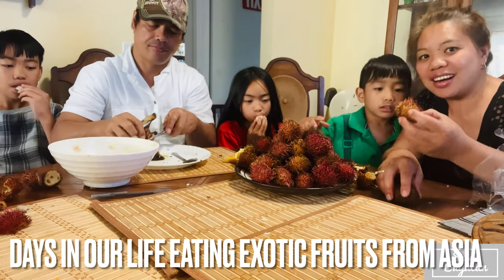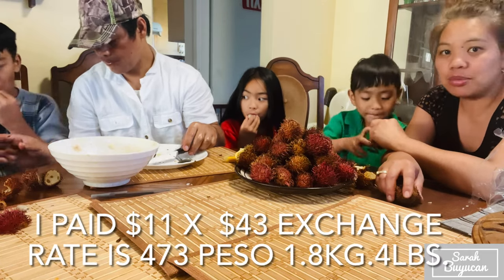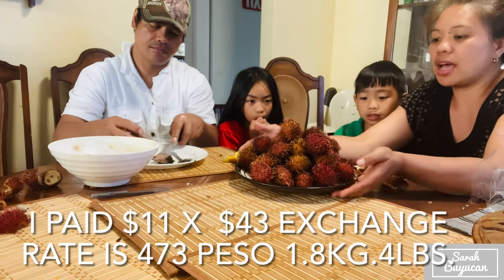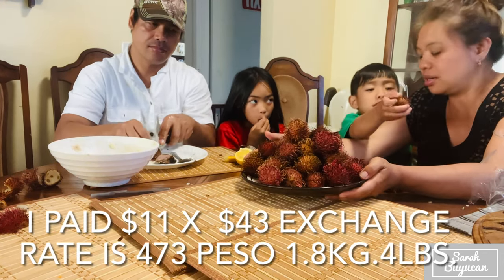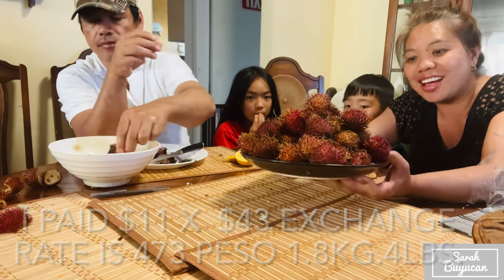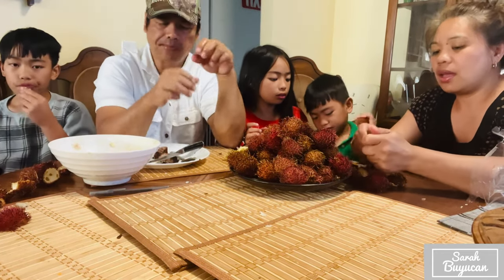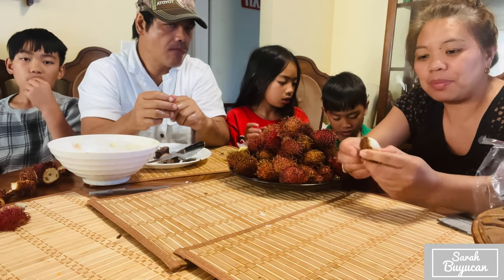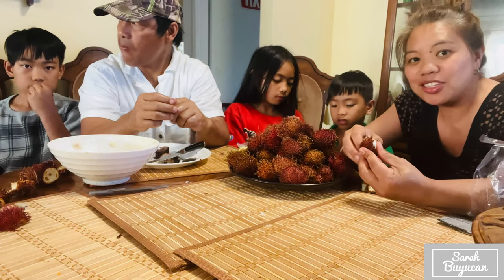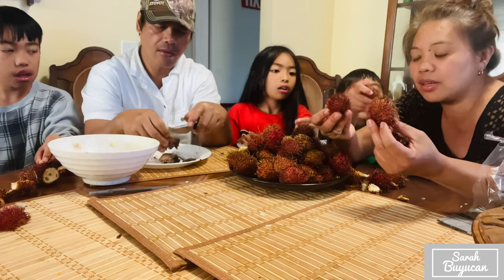Hi guys, we are eating rambutan and this rambutan is from Thailand. It's $11 for this size. They have so many of these in Asia. People who have never been to Asia don't know this fruit — I don't think it survives in Canada.